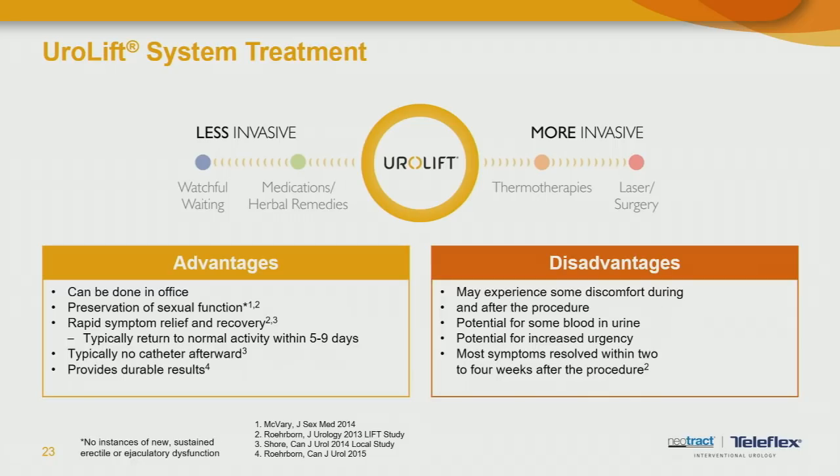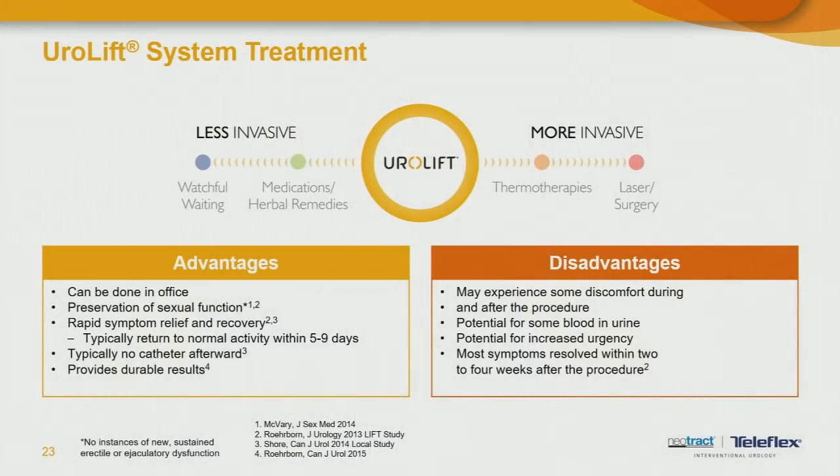There is typically no catheter after the procedure. One of the big reluctances for men to have traditional surgical therapies is the need for anesthesia, hospitalization, and catheterization afterwards. UroLift allows men to have a definitive therapy without those risks or recovery issues, and it provides durable results. As with any procedure, it comes with some risks — you may have some discomfort during the procedure and for a short time afterwards. Most men tolerate it well under local. There will be some blood in the urine, some burning and mild discomfort typically lasting a few days to a week or two, with most side effects resolving within two to four weeks.